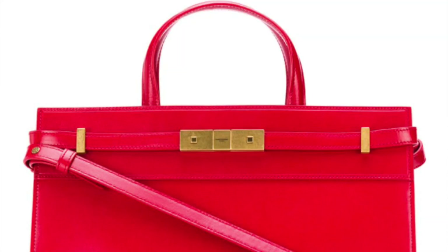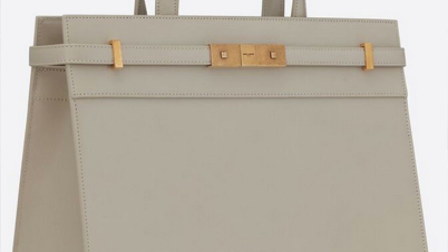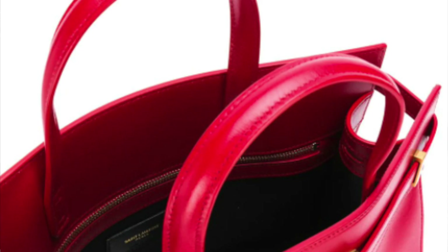Bag number four is another Saint Laurent bag — the Saint Laurent Manhattan — and it's no surprise I've included two Saint Laurent bags in a list of five, since I'm a huge fan. This bag goes for $2,150, a lot less expensive than an entry-level Birkin, but if you look at it, it almost looks identical to one. These bags are just so similar, right up to the metal hardware and the straps used to keep the bag closed.